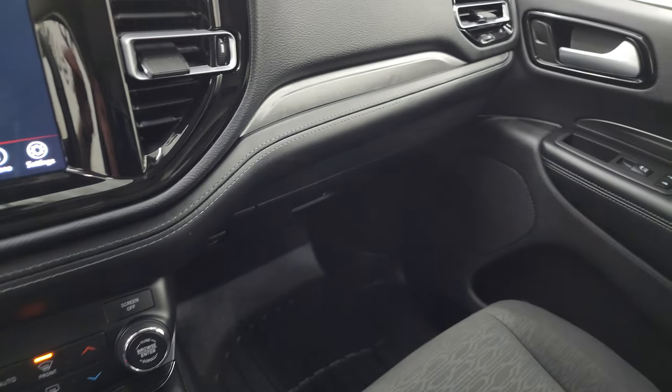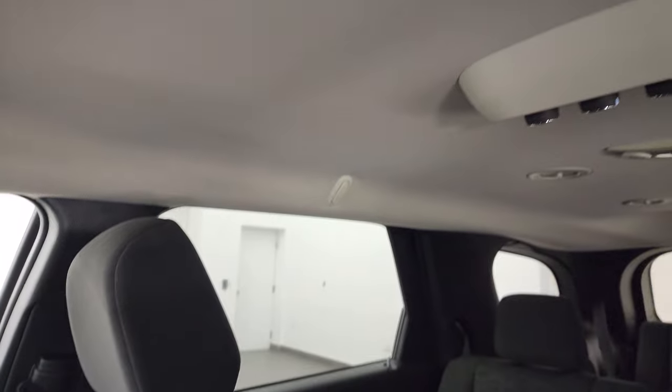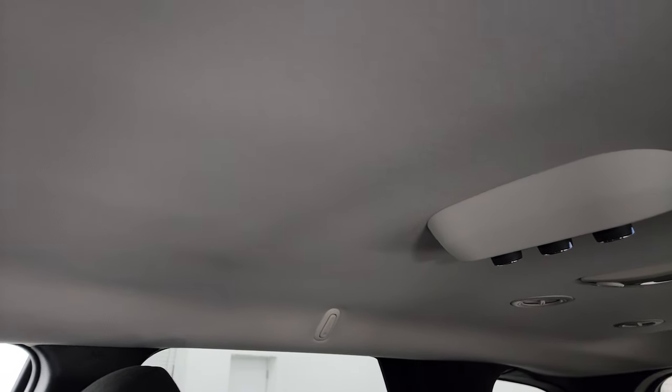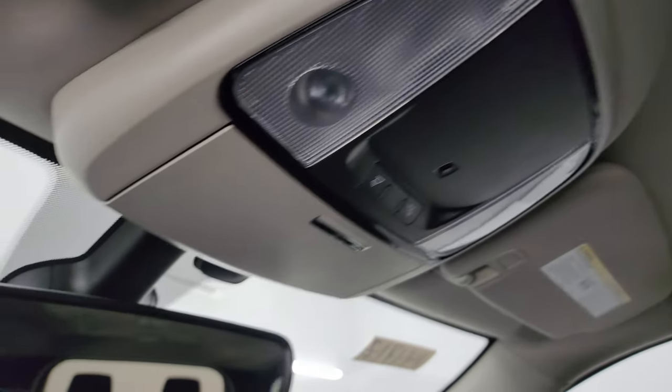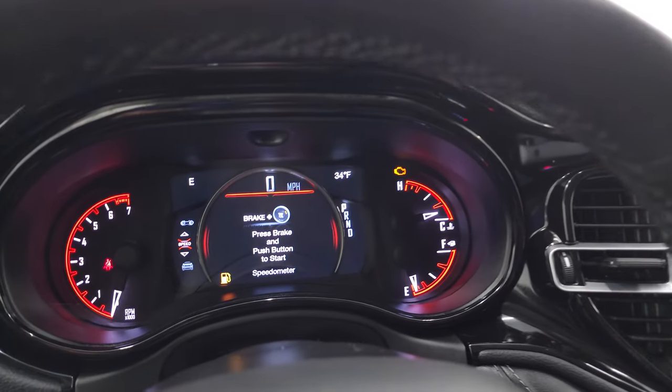That area is in nice shape. The passenger side floor mat and seat are in fantastic condition. It smells very clean inside — I don't think it's ever been smoked in. The headliner is in great shape as well. You do get map lights up here and an auto-dimming mirror.